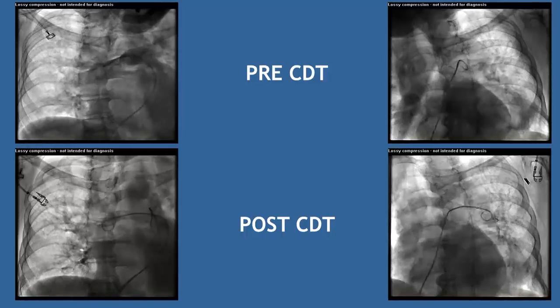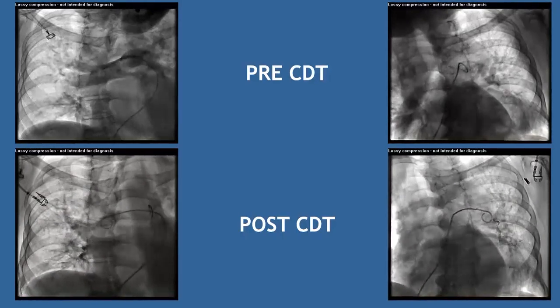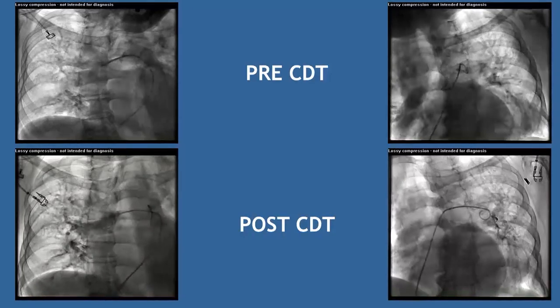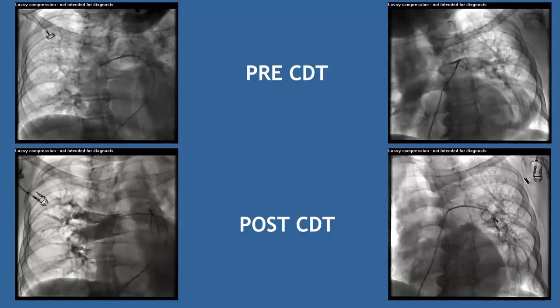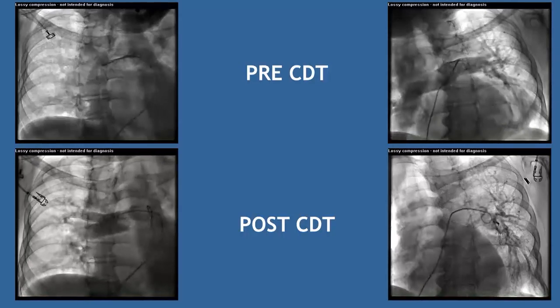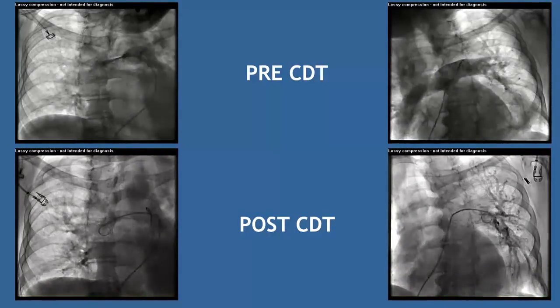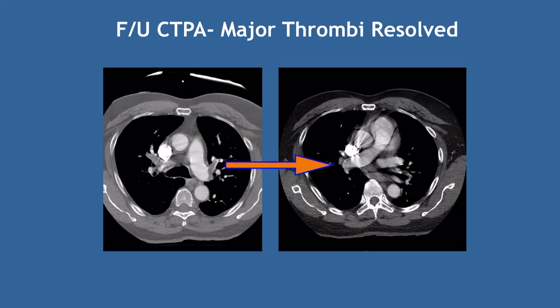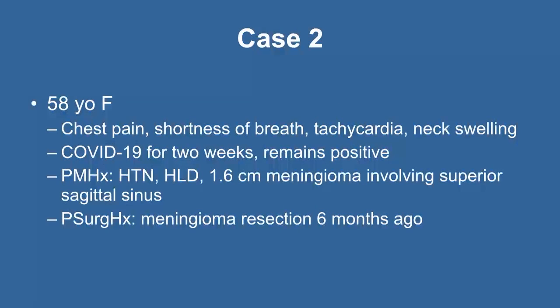Post-treatment arteriograms showed significant improvement in peripheral pulmonary artery vasculature filling compared to pre-treatment images. The goal is hemodynamic and symptomatic improvement, not a perfect angiographic result. Echo follow-up showed the right ventricle returned toward normal size, the left ventricle now filling better with blood. Most clot was acute and subacute, not chronic, responding to the 12-hour TPA infusion. The patient was discharged on anticoagulation.